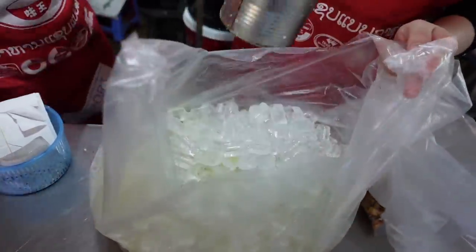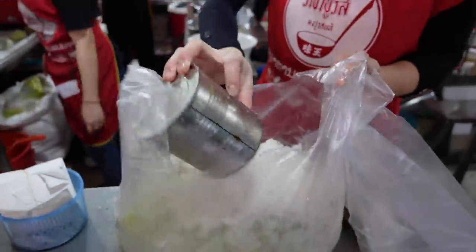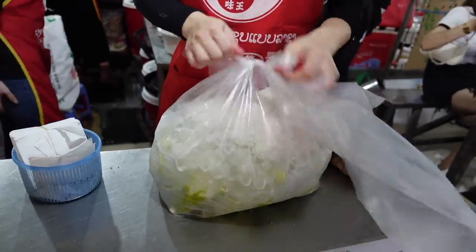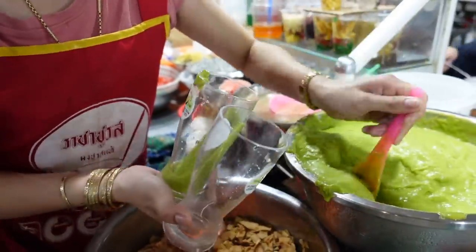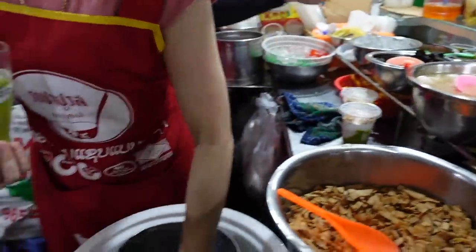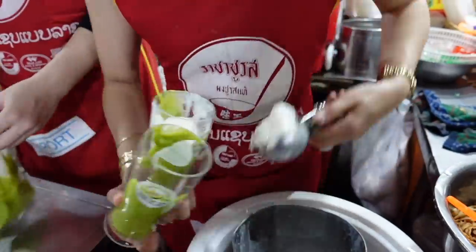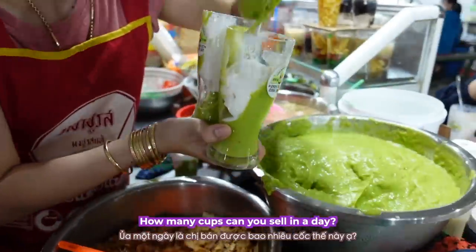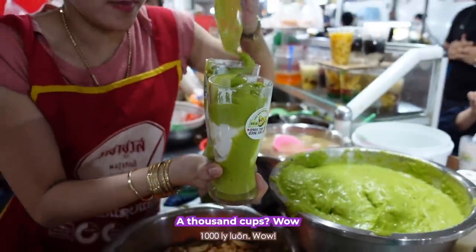They're going to put ice and salt in here to keep it cold, and then they're going to ship it to Hanoi. Wow, it's very famous here. This year they're going to ship it to coffee shops as well.